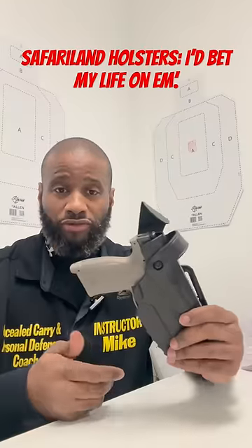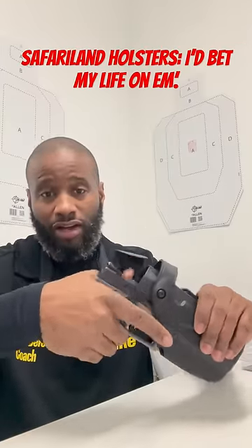What does the ALS locking system mean? As soon as you put the firearm in the holster, it automatically locks.